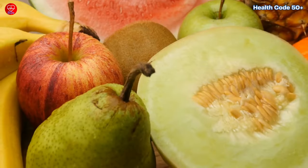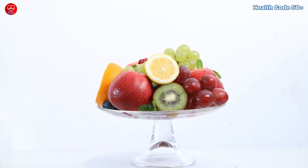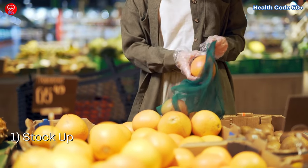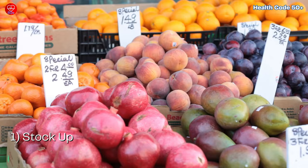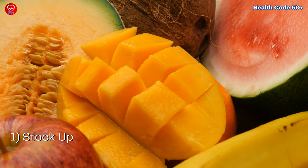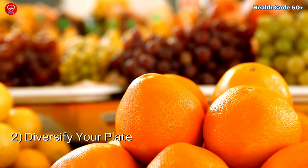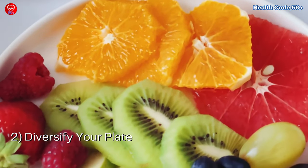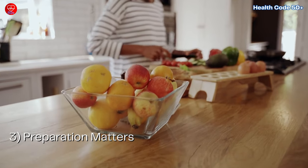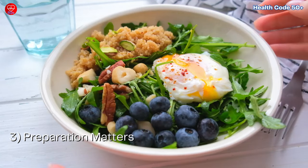Action steps. Now that we've covered our top 10 diabetic-friendly fruits, let's talk action steps to incorporate these into your diet. First, stock up: head to your local grocery store or farmer's market and opt for fresh whole fruits whenever possible. Second, diversify your plate: mix and match fruits to create vibrant and varied meals. Third, preparation matters: get creative in the kitchen — whether it's slicing, dicing, blending, or poaching, there are endless possibilities to explore.